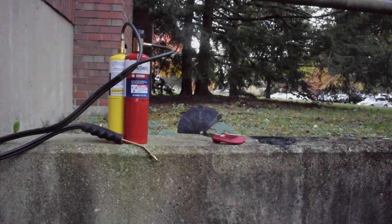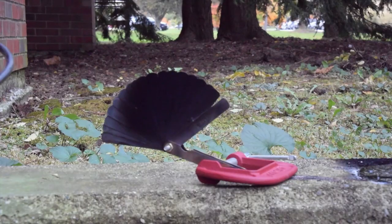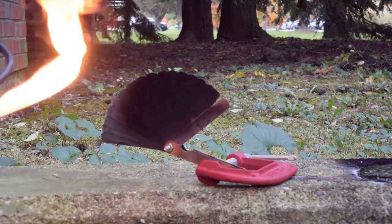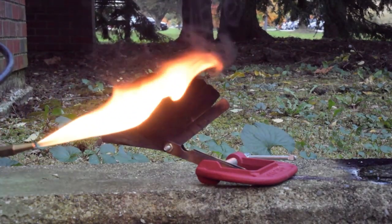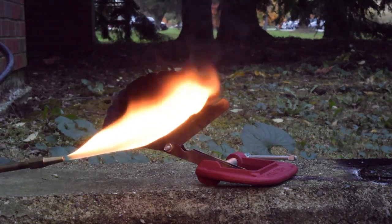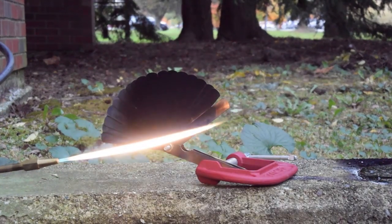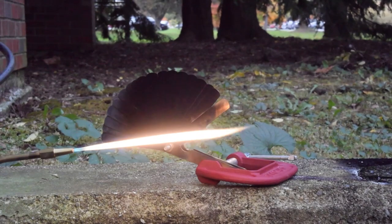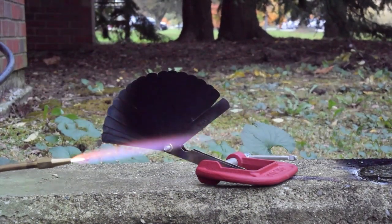For our third test, we've got a small oxygen MAP gas brazing torch. When we light this and adjust the mixture of oxygen, it produces a small, white-hot flame. This is much hotter than the orange or yellow or even the blue flame we used before. Adding a little more oxygen, this is going to be very hot right at the tip.